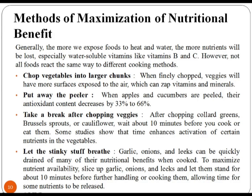Garlic, onion and leeks can be quickly drained of many of their nutritional benefits when cooked. To maximize nutrient availability, slice up garlic and onion and let them stand for about 10 minutes before further handling or cooking them, allowing time for some nutrients to be released.